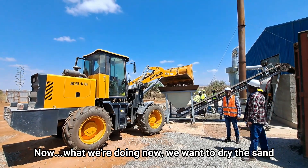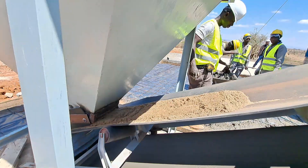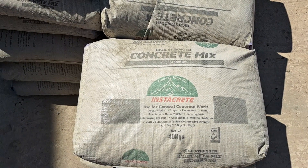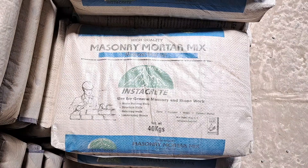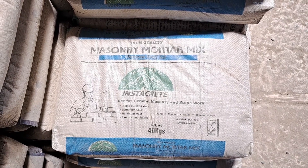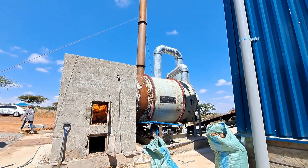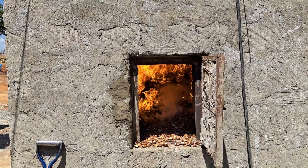What we are doing now, we want to dry the sand. In this video, you will discover the production process of Instacrit's concrete mix and Instacrit's mortar mix. This is what we normally use to burn the sand. These are macadamia husks.